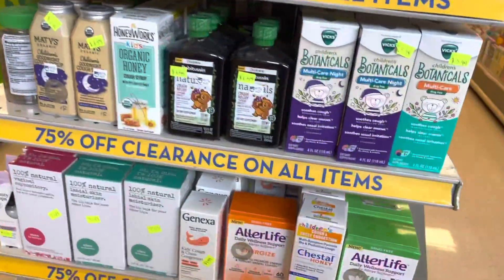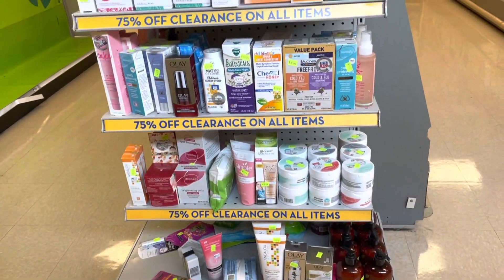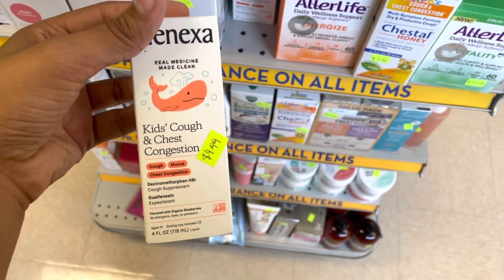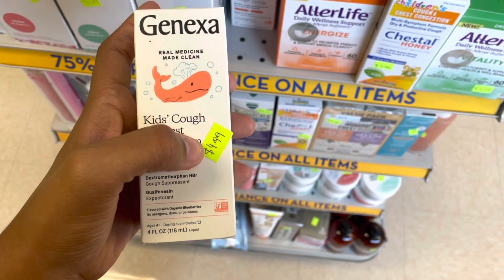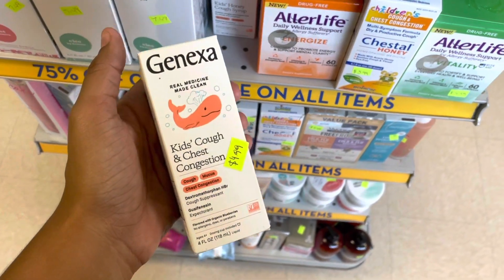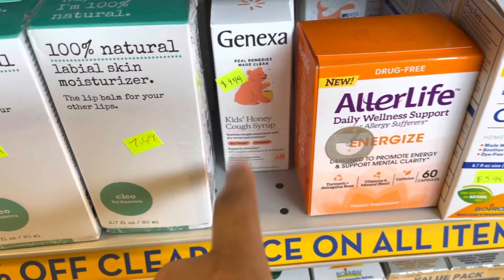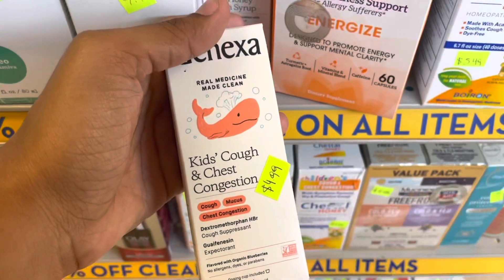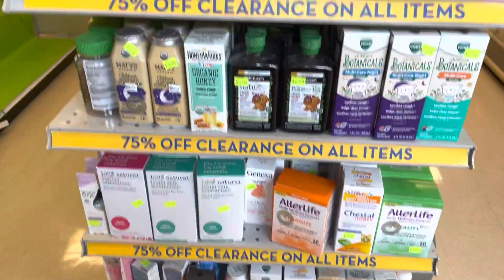I just noticed this store actually has two clearance sections. Still no CFL anywhere, but looking at the second section I see the Genexa — I bought this at full price at a different location on Monday and it did give me back bonus cash. These are on clearance here, so I wonder if they'll still trigger the bonus cash. I'm going to try buying two of the ones with the whale on it, pay out of pocket without using bonus cash, and if I don't get bonus cash back I'll just return it on the spot.